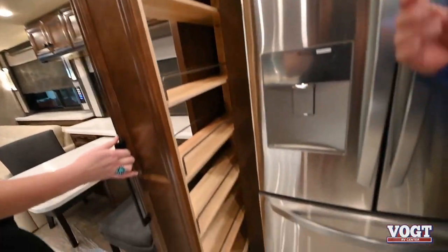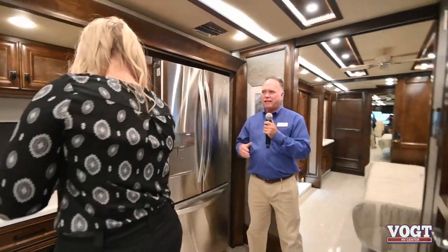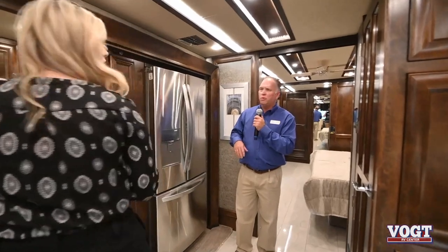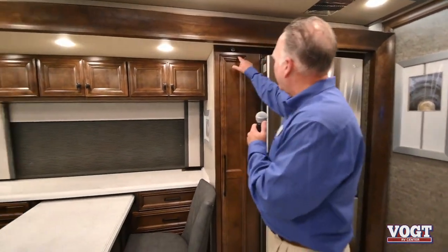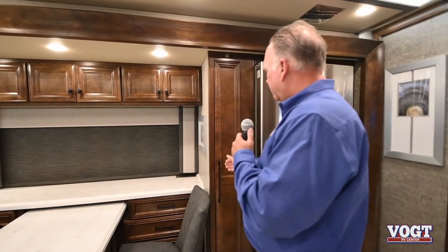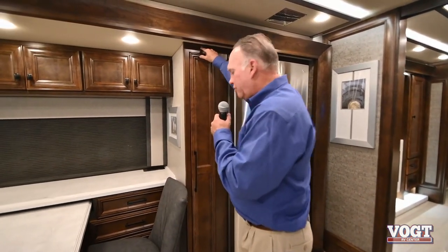Another awesome feature on the pantry: when your key is on and engine is running, there's an automatic lock. If you try to open this while driving, it's going to be locked. You have to press a button on the top to disengage the lock and allow you to pull it out while running. It's a great safety feature and easy to use.